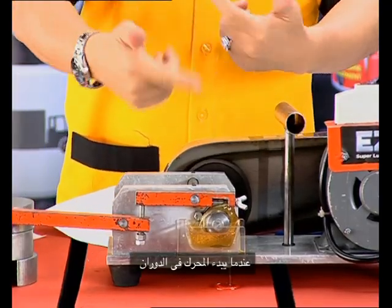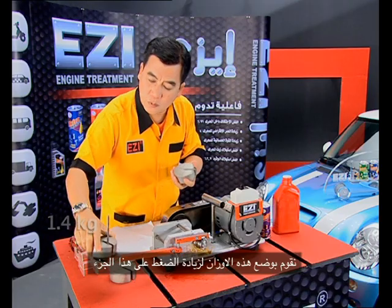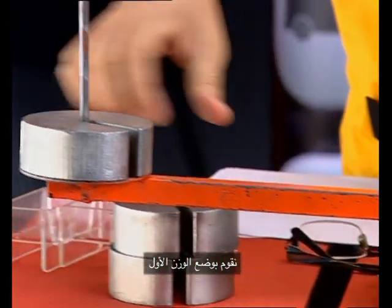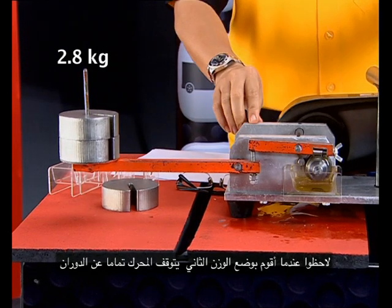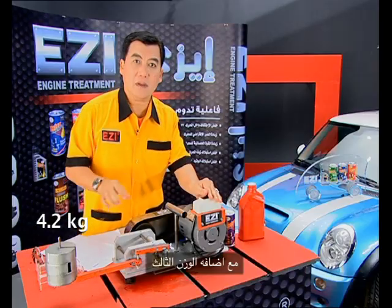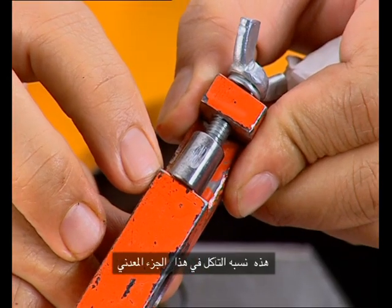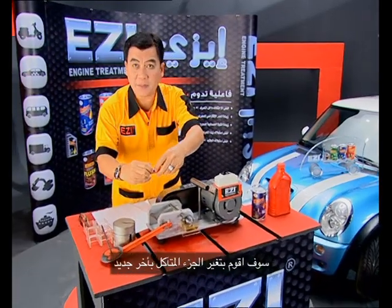When we put it in here, it will be replacing here — the first one. When I put the number three, it will stop. When you open the engine, this is the wearing that damages your engine. You have to change the piston.